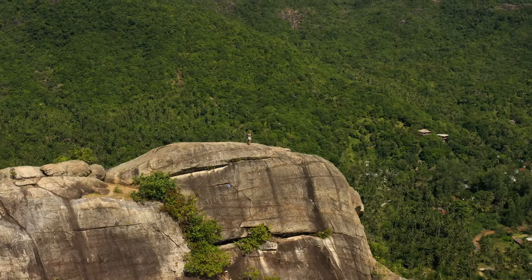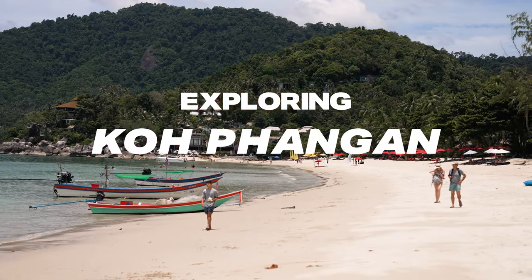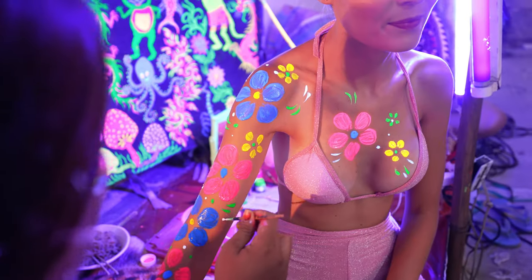What does Koh Phangan have to offer? Today we are exploring this beautiful lush tropical island for the very first time. There's also an incredible party side to this island, so make sure you watch until the end of the video as we join tens of thousands of other travellers at our very first Full Moon Party.